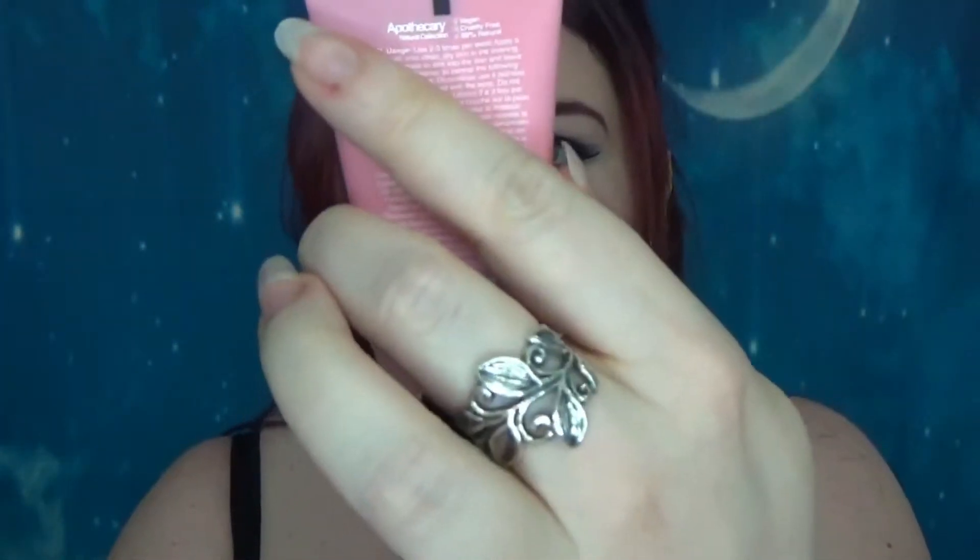We knew this one was coming — the Dr. Botanicals Regenerating Sleeping Mask, which I've had before. It is a nice product. The deluxe mini is 30ml and is £14, while the full size is 50ml and £19.